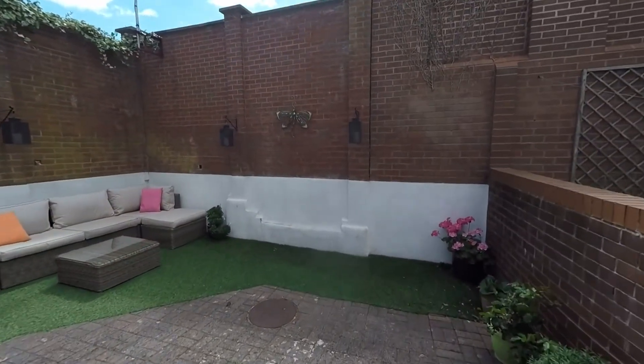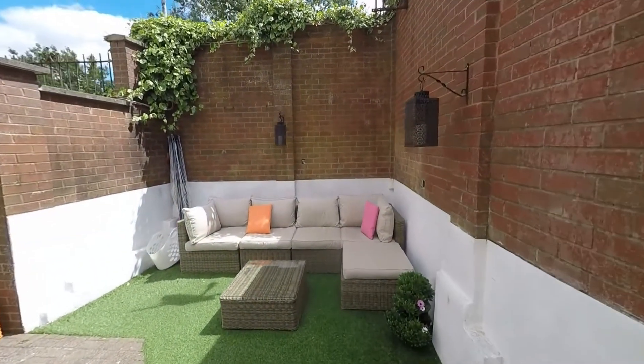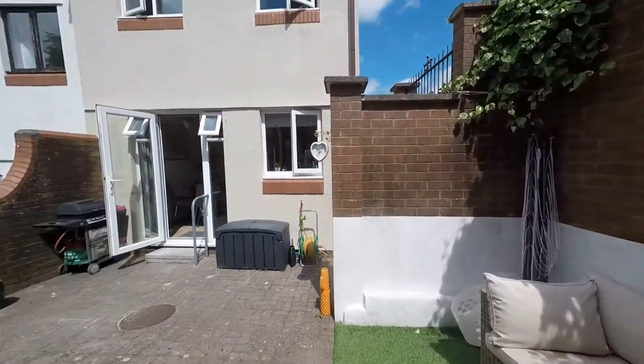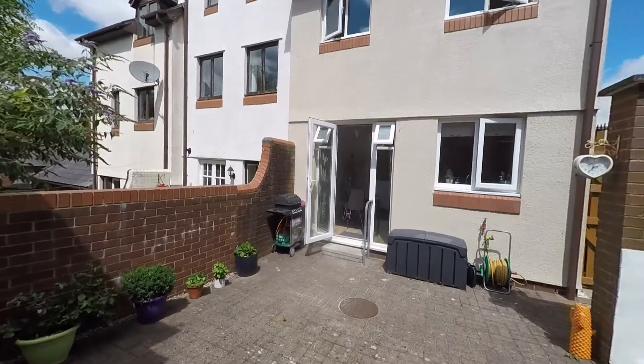We step out onto the patio area and there is an artificial grass area also for further seating options. Being fully enclosed, this makes it an ideal garden for those with young families and/or pets, and a great space to relax and entertain with family and friends.